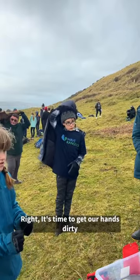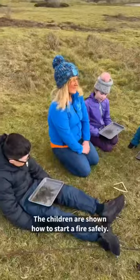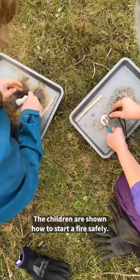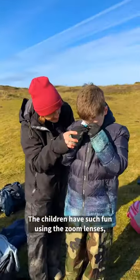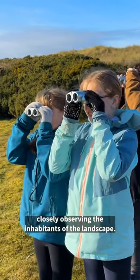It's time to get our hands dirty and remove some invasive species from the dunes. The children are shown how to start a fire safely. There's a real benefit to having these lessons outdoors. The children have such fun using the zoom lenses, closely observing the inhabitants and the landscape.